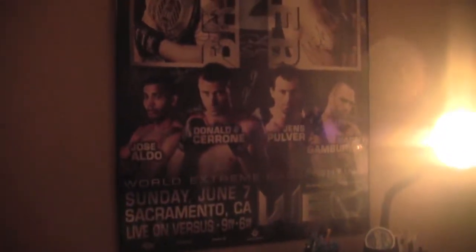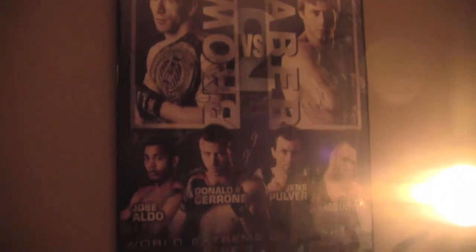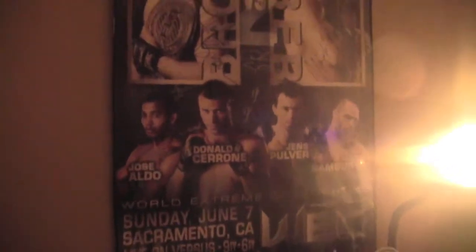And then out here we have a balcony — it's snowing out so I'm not going to show you. If you ever wanted to see what my poster looks like up close, this is what it looks like. WEC, all signed — we have Jens Palmer, Donald Cerrone, Jose Aldo. Pretty sweet.